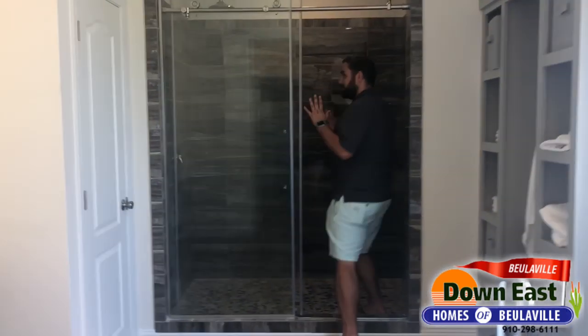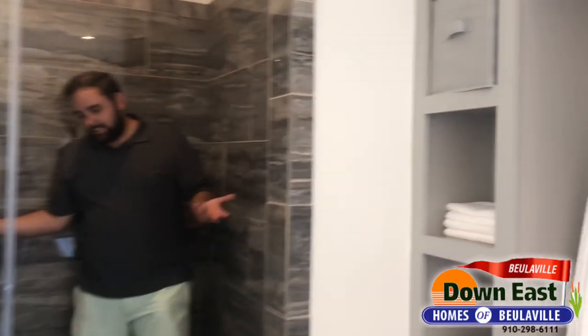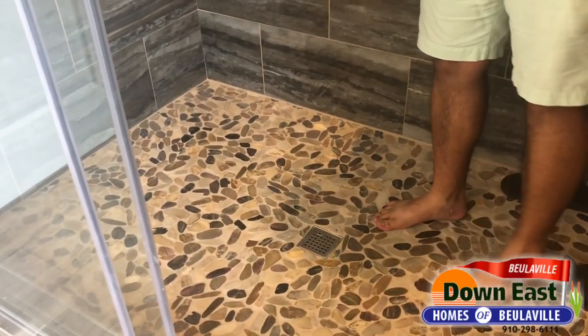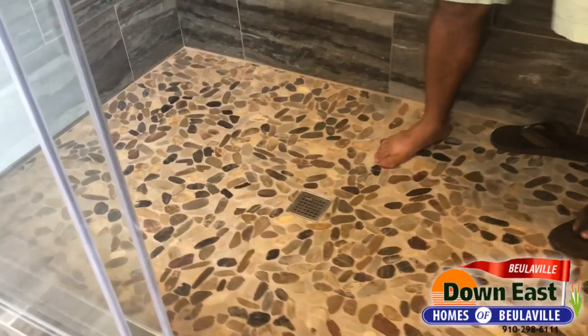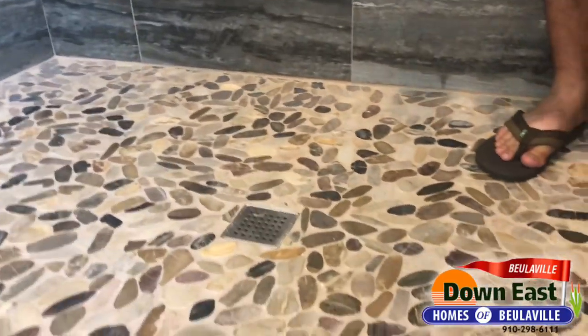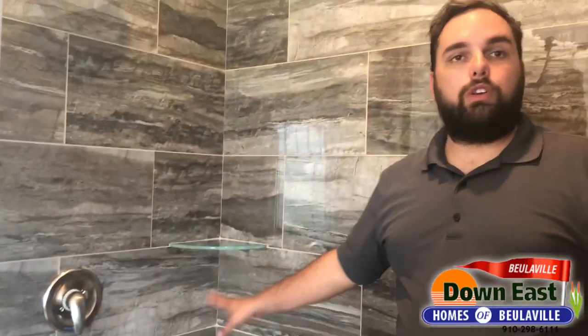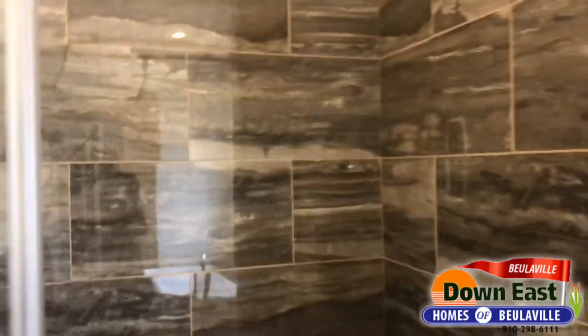My personal favorite part of the master is the shower. It has tons of space, and I love the pebble-look floor — it's all smooth, not going to cut your foot, but really unique and not something you see in a lot of our homes. There are two corner shelves for supplies, a rain head, and glossy tile. It's just a massive, well-appointed shower.